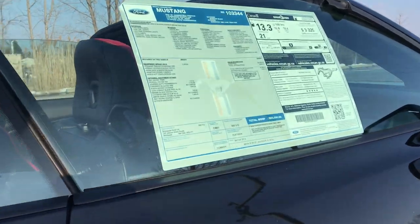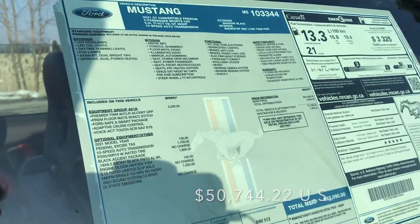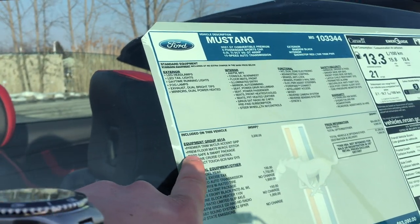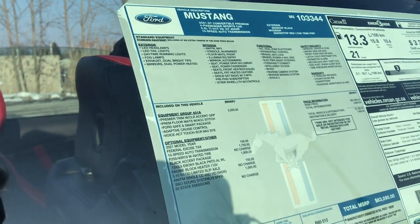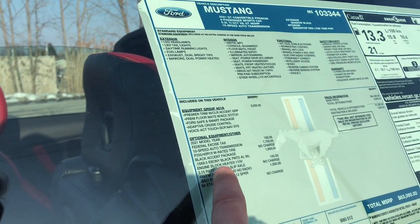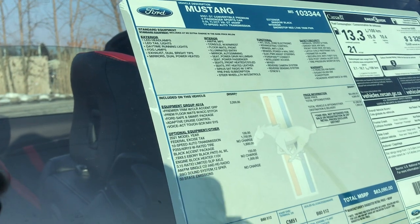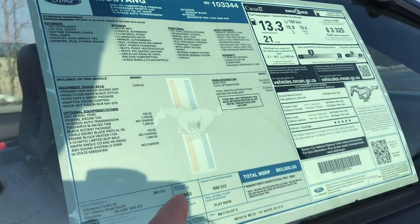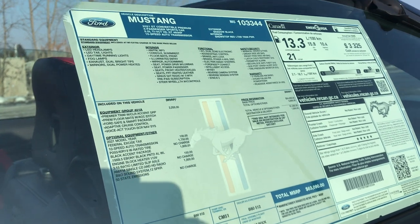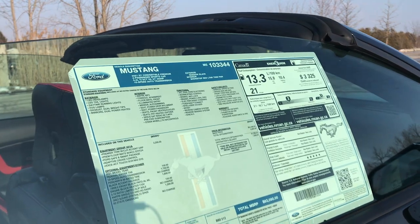This Mustang GT is priced at $63,090 Canadian. It does have the 401A package, adaptive cruise control, navigation, a 10-speed automatic transmission, the black accent package, and a single CD with HD radio. They're charging $1,000 for the upgraded Bang & Olufsen 12-speaker surround system. Whether you see value in that price will really come down to your taste. Let's take it out for a rip.